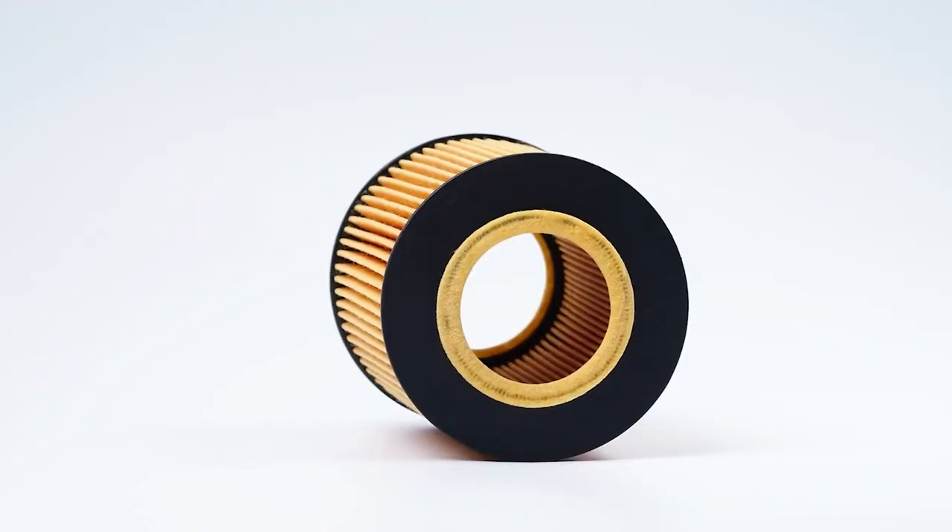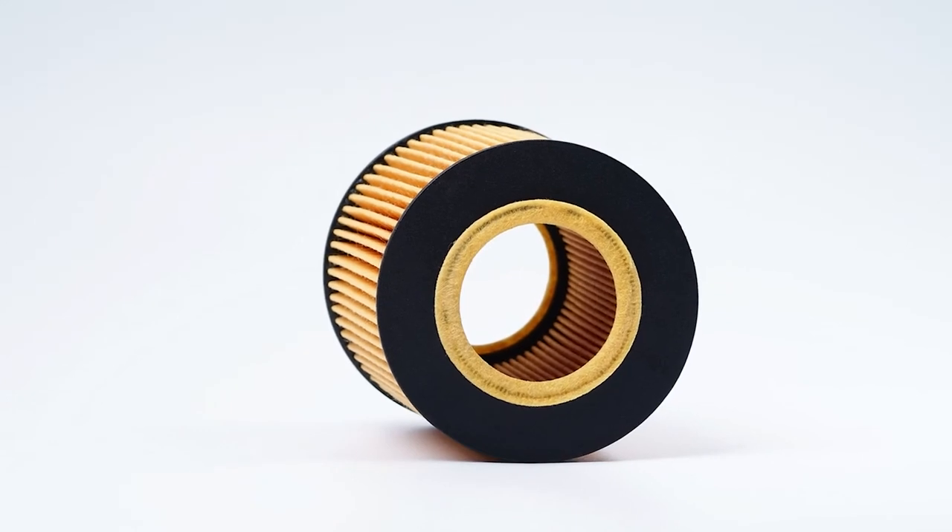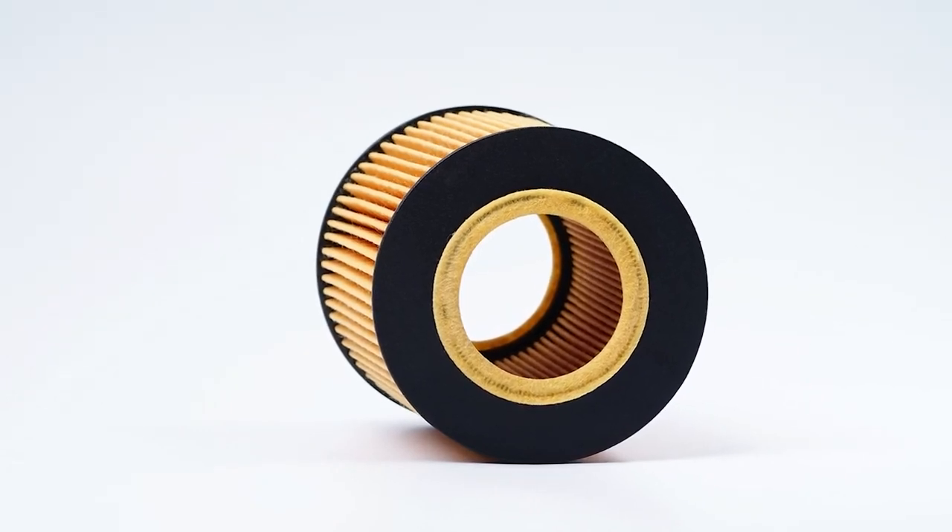Compact synthetic media filters' structures also help to decrease pressure differential. Lowering that pressure greatly reduces the amount of time the filter bypass valve needs to be opened. During cold start situations, the bypass valve decreases pressure to allow oil to flow freely.